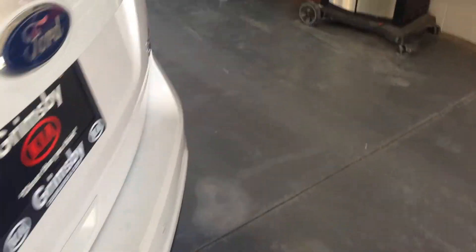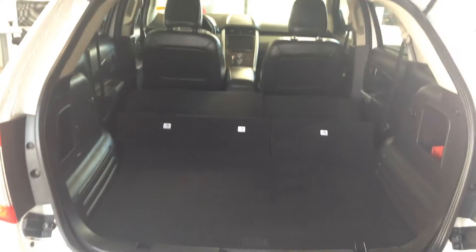Air vents in the back for your passengers, 60-40 split seating with a lot of cargo space. There's a button here — one seat goes down, the second seat goes down, giving you tons of room for anything you need to transport or store.